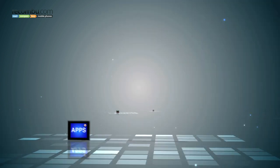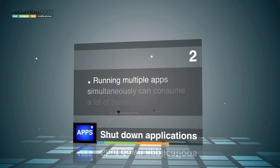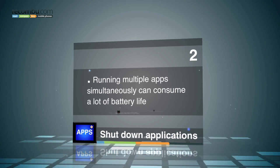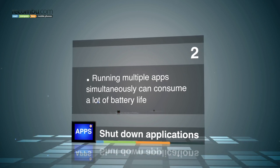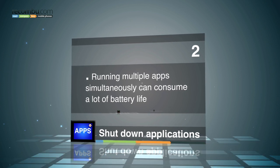Tip number two: shut down applications. If you swap between web, Twitter, emails, Facebook, games like Draw Something, you'll soon be running multiple applications simultaneously, which consumes quite a lot of battery life. So shut down your applications that you're not using.